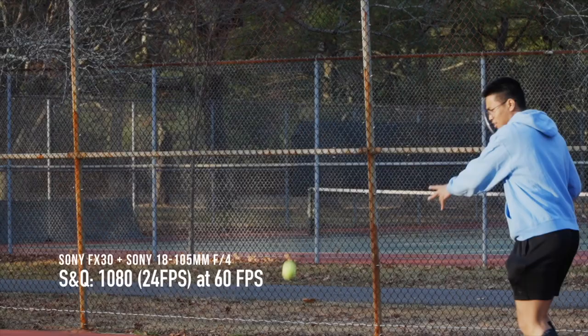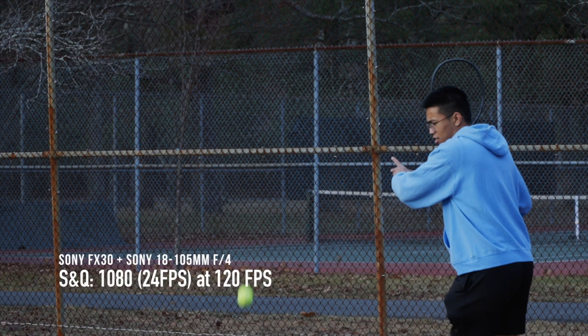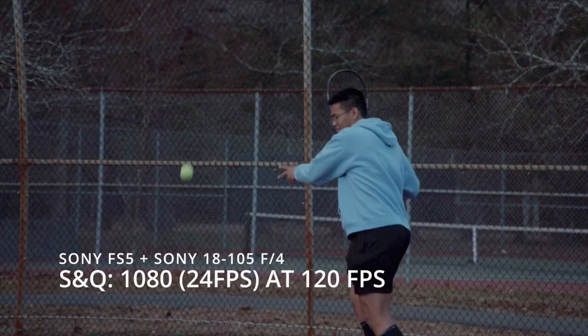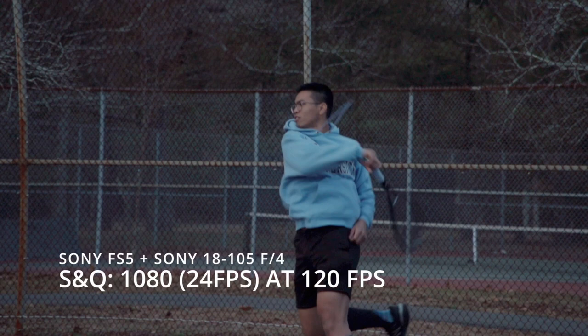Both cameras provide slow motion through S&Q mode and higher frame rates. Higher frame rates on the FS5, like 4K 60 and 4K 120, require an Atomos setup. One of the most unique features of the FS5, which is favorable over the FX30, is the ability to capture slow motion after hitting the record button — it does a couple seconds of pre-recording and stops when you hit record. This is great for wildlife shooters wanting to save on battery, memory card space, and time, and it also works well for sports if a few seconds of footage is sufficient.